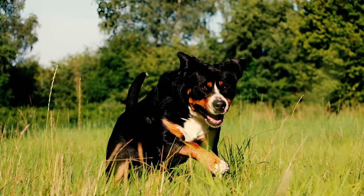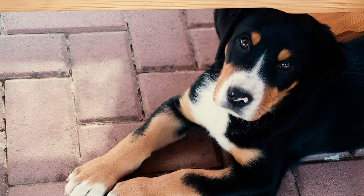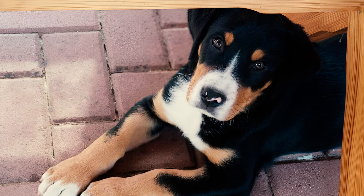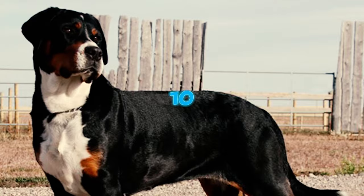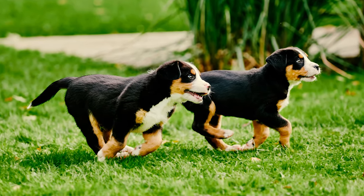Number nine: these devoted canines possess a built-in protective instinct, making them superb watchdogs. They demonstrate unwavering loyalty to their loved ones and frequently vocalize to signal potential dangers to their owners.